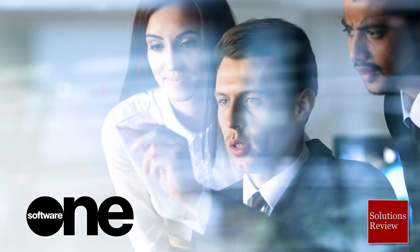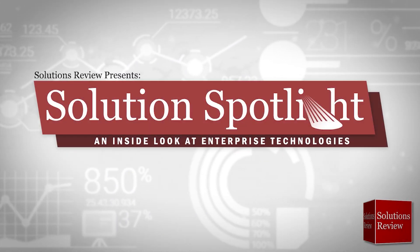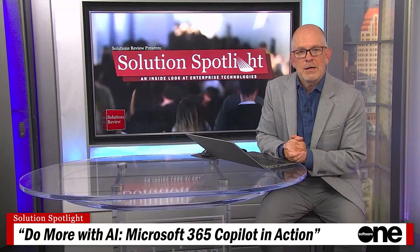Broadcasting from our studio in Boston, Solutions Review is proud to showcase Software One in the Solution Spotlight — an inside look at enterprise technologies. Today's focus is on how to do more with AI: Microsoft 365 Copilot in action.